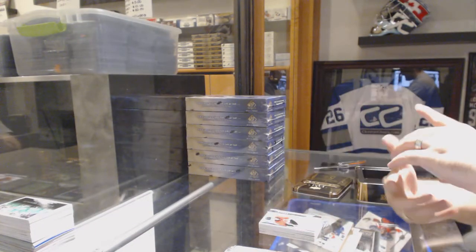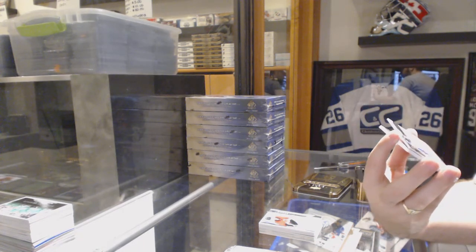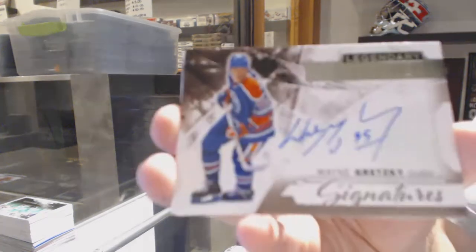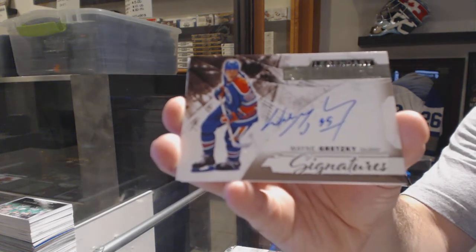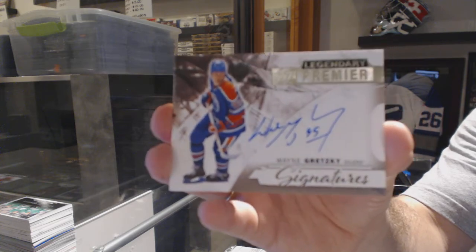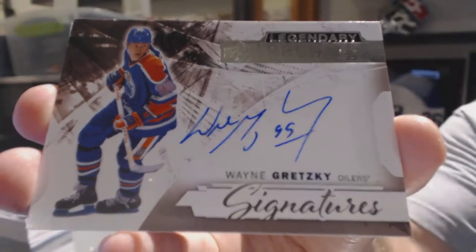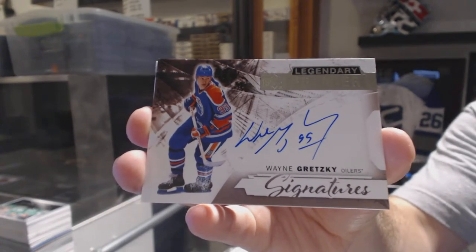We've got a legendary premier signatures for the Edmonton Oilers — Wayne Gretzky! Legendary premier signatures, Wayne Gretzky. Wow. Big finish to this break.